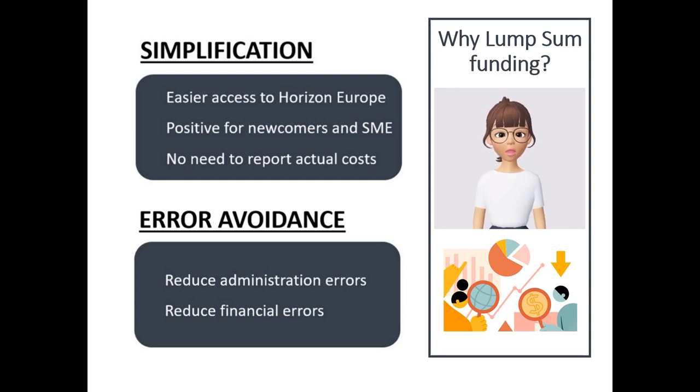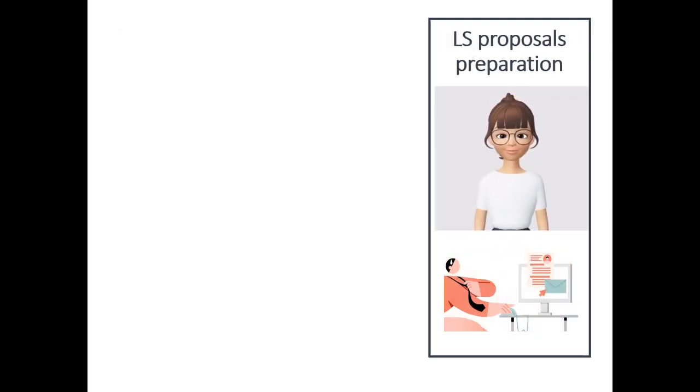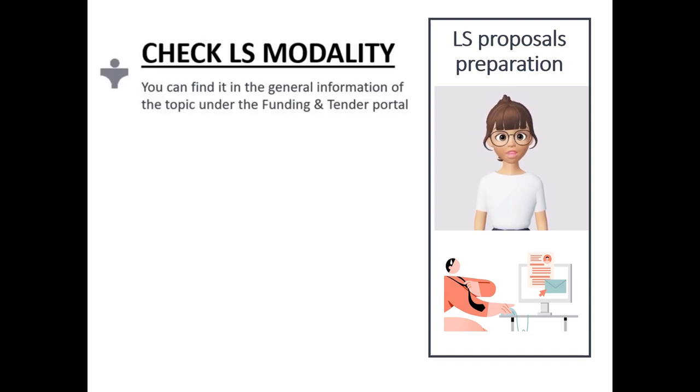What are the main elements to take into account in Lump Sum funding? During the preparation of the proposal, verify if the call requires Lump Sum funding or actual cost funding. You will find it in the general information of the topic. As Lump Sum projects are paid based on finished work packages, you may need to organize your work plan accordingly.